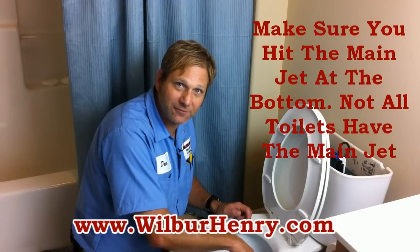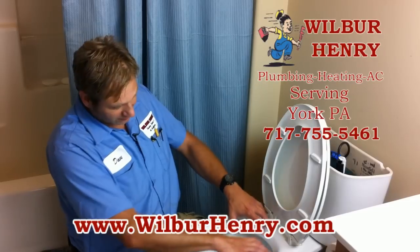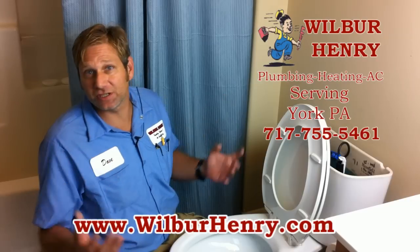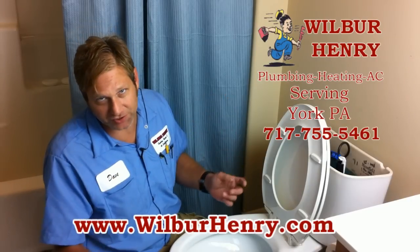Your main jet at the bottom, if you have one, has to be open, and all your jets going around up at the rim of the bowl have to be open for proper flushing. If it's not flushing correctly, it could be the fact that your jets are just clogged up.